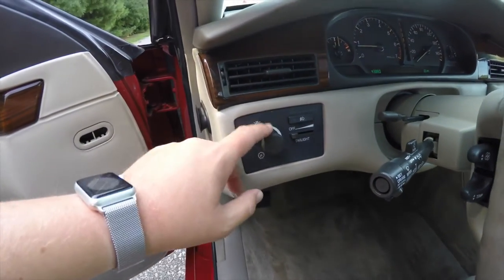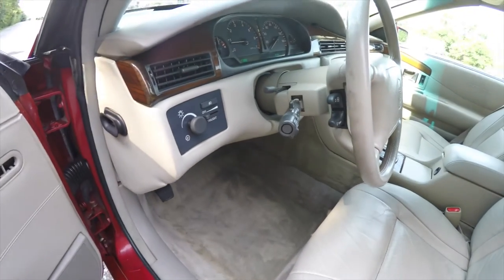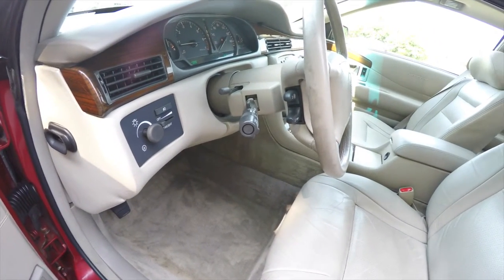Both seats have four-way adjustable lumbar support. You also have your headlamp control with panel dim, fog lamp control, and your twilight sentinel. There's also a leather wrap tilt steering wheel with audio and climate controls.